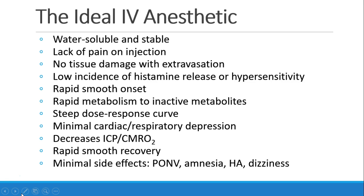We'd like to see a smooth, rapid onset of effect, and then rapid metabolism to inactive metabolites, a steep dose-response curve. These would allow us to carefully titrate the drug to get the exact rapid effect that we need, with minimal side effects, especially cardiac and respiratory depression.